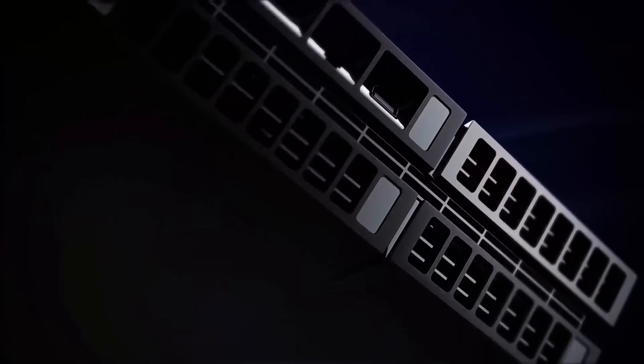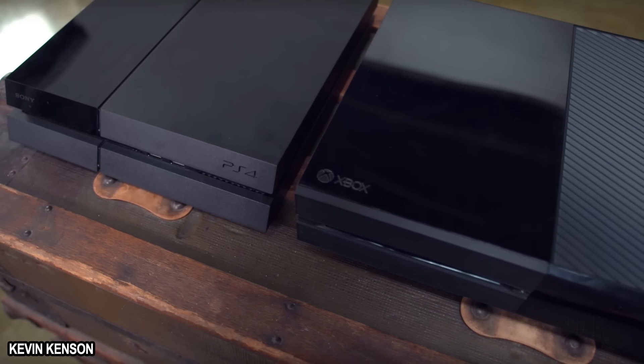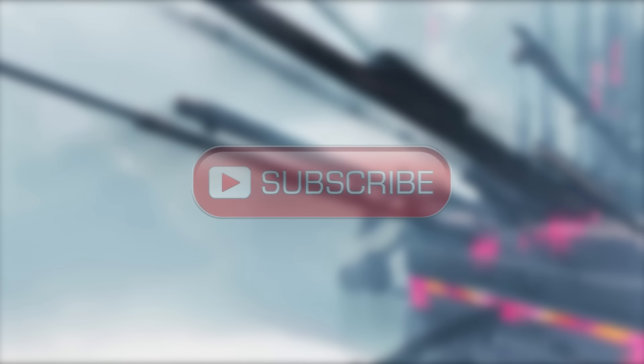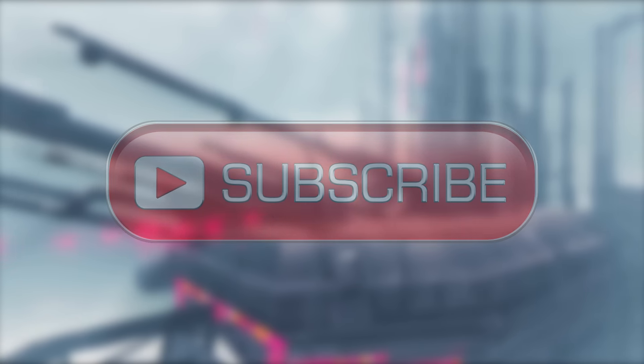And if this video proves anything, it's that there's a clear winner in the console wars. We're totally kidding about the clear winner of the Xbox versus PlayStation 4 battle, because PC gaming is tops. But in all seriousness, you should subscribe to our channel if you really want to come out the defining winner.